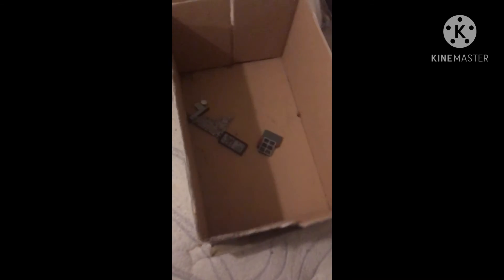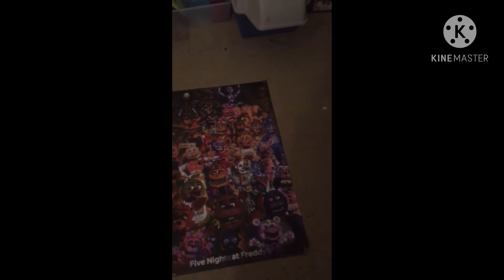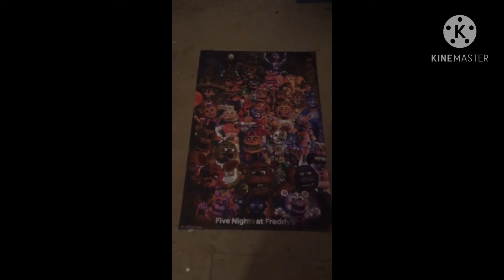I keep it all in this box right here — it's empty because everything's out. I guess that's the end of the video, it wasn't as long as I expected. Hope you guys enjoyed!